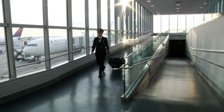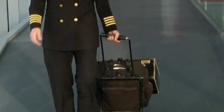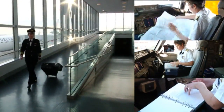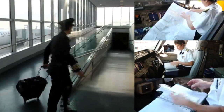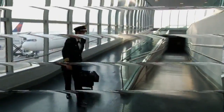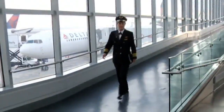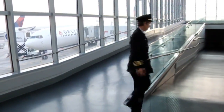For 30 years, Captain Karen Ruth has been lugging a 38-pound briefcase. Inside: charts, maps, operation manuals — all the essentials for every flight. But now, a tablet that weighs barely two pounds is about to lighten her load.